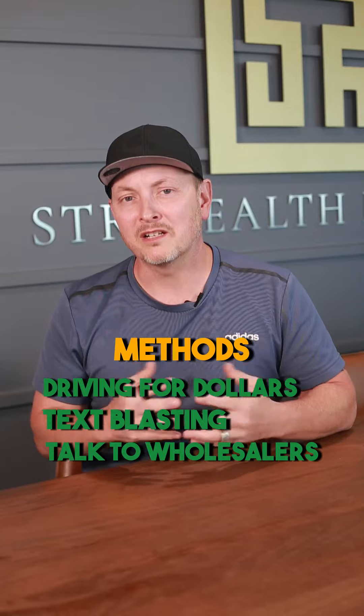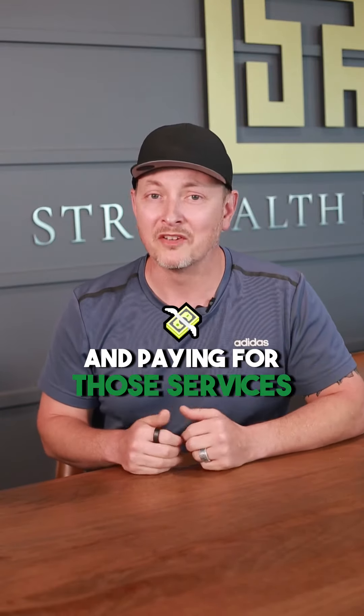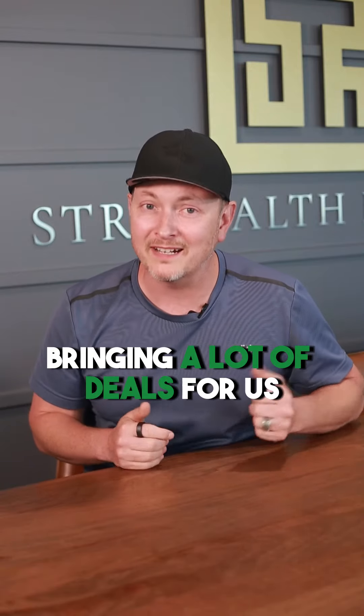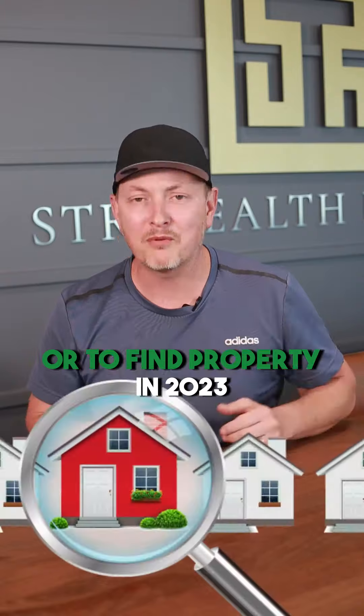The last thing we're experimenting with now is pay-per-click. We started utilizing pay-per-click and paying for those services, and it's bringing a lot of deals for us. Those are the four ways to find properties in 2023.